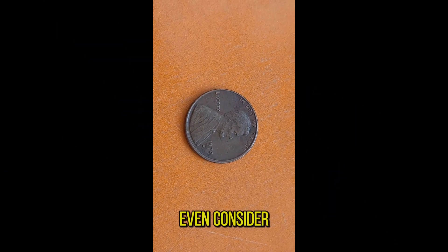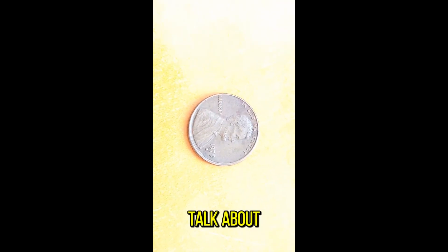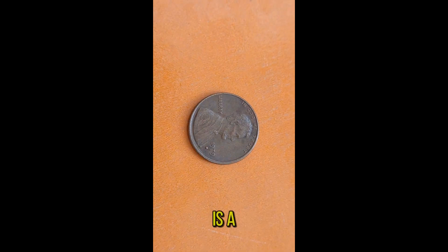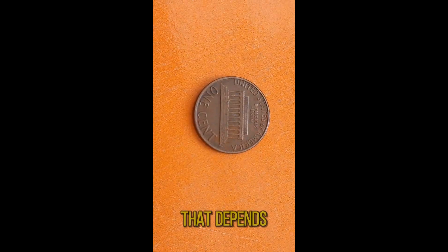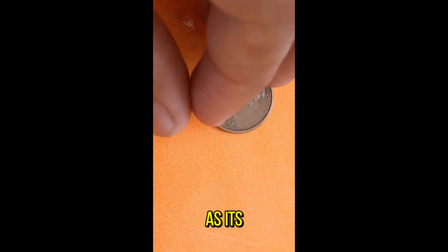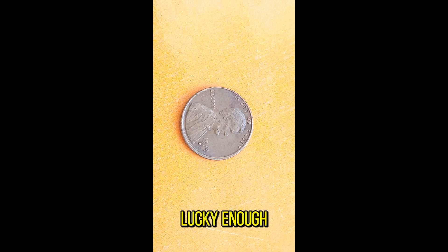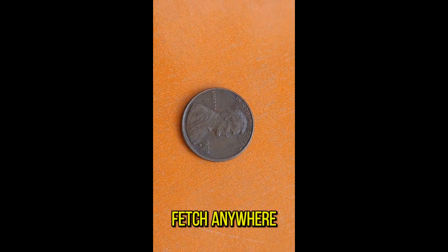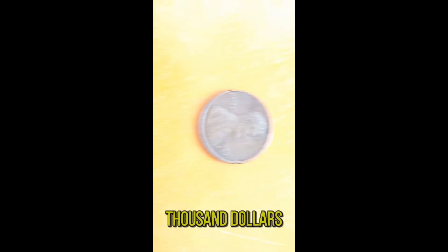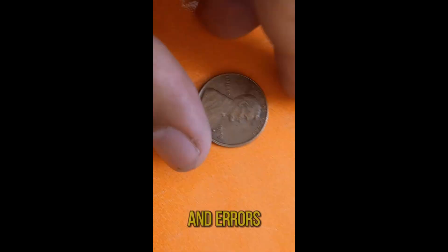Now, let's talk about the value. How much is a 1979D Abraham Lincoln penny really worth? That depends on various factors such as its condition, rarity, and market demand. If you're lucky enough to stumble upon a well-preserved specimen in mint condition, you could fetch anywhere from a few dollars to significant sums at auction. And for those with a keen eye for detail, certain varieties and errors can command even higher prices.